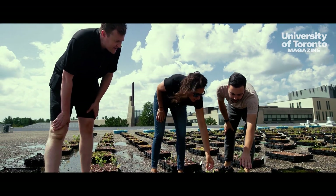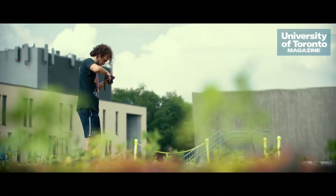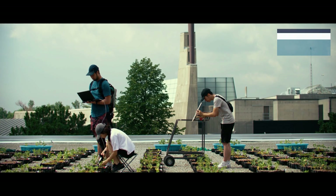We've tested about 20 different crops on the green roofs, everything from herbs to leafy greens to small fruits — we've even had some small watermelons growing.